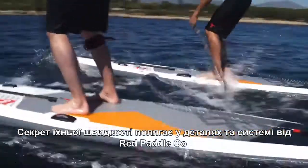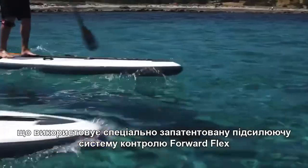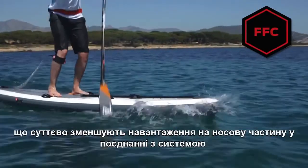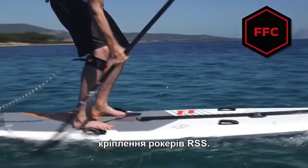The secret of their speed lies in the details. They are the only Red Paddle Co. board that utilizes our patented proprietary stiffening system, Forward Flex Control, which consists of a carbon compression rod to produce unrivaled stiffness when combined with our existing patented RSS system.